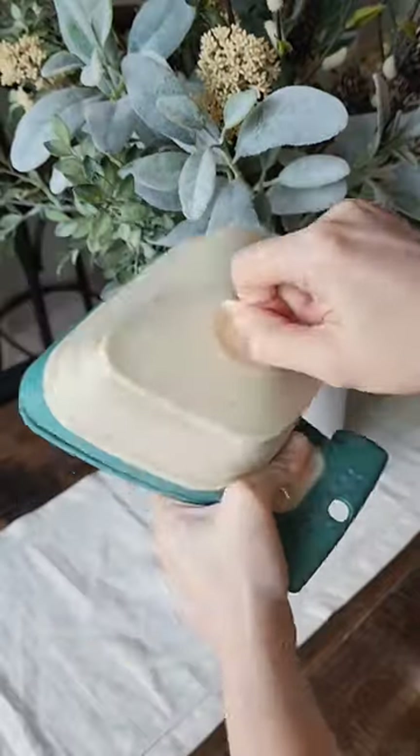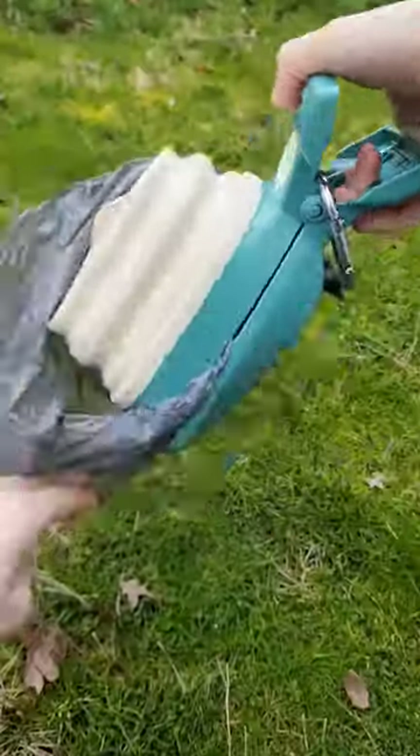If you own pets and hate picking up poop, then this pooper scooper is for you. It keeps your hands clean, holds bags in the back, and even expands for larger poops.